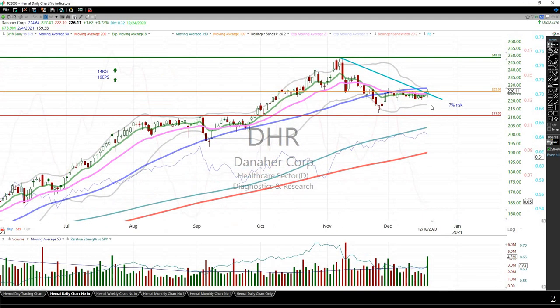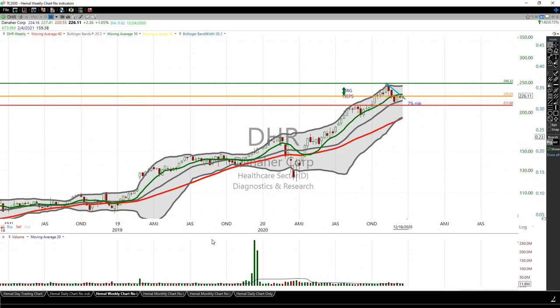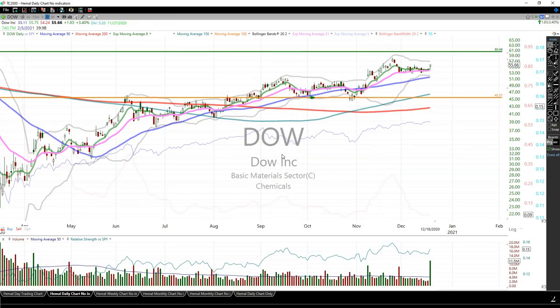DHR (Danaher) — this is my newest position, just opened recently. This is supposed to be a quicker trade; I'm not going to be holding this longer term. Sell limit currently stands at $248.32, however it will change based on how the stock behaves. There's no clear edge on the weekly chart, so it was supposed to be just a quicker trade.